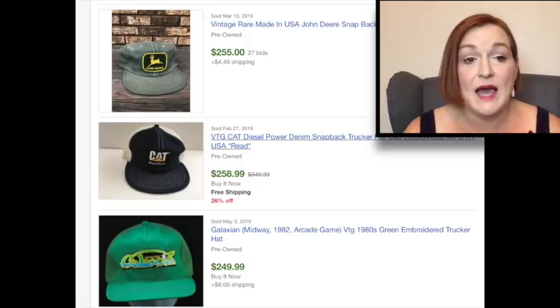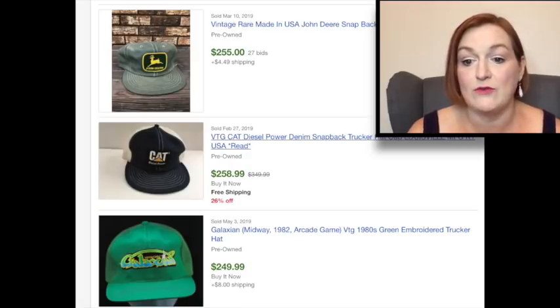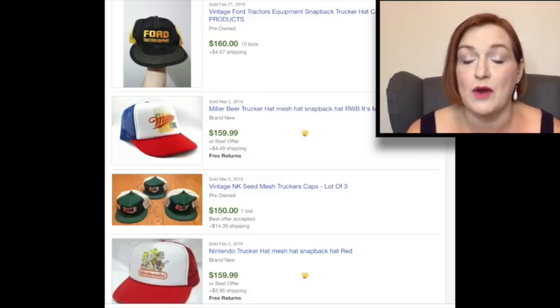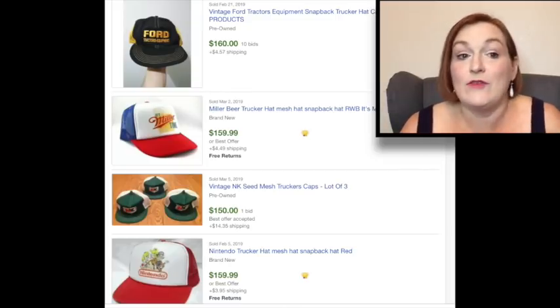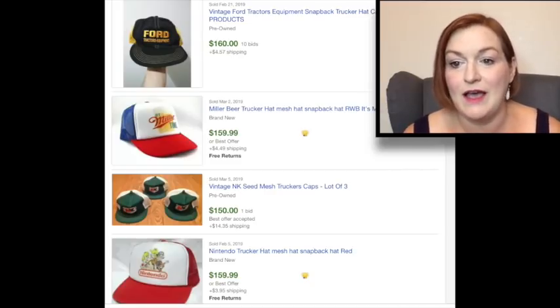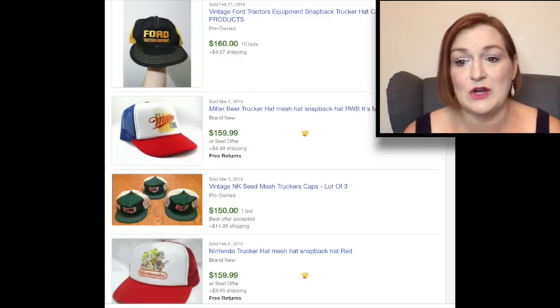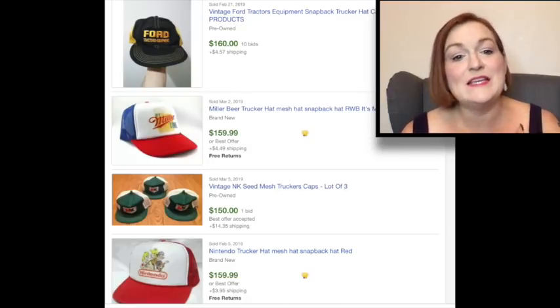Another thing I saw was Caterpillar tractors. There was a Galaxian hat — like an old video game, like Galactica — so things like that would be something to look out for, for sure. And then there are things like an old Ford hat. There are people that are real brand lovers who are going to want that Ford hat — maybe they have an old Ford truck and want the hat from that era. Miller High Life, seed companies, old Nintendo hats — some of these are trucker hats. So definitely keep an eye out for that vintage denim and some of these older trucker hats.